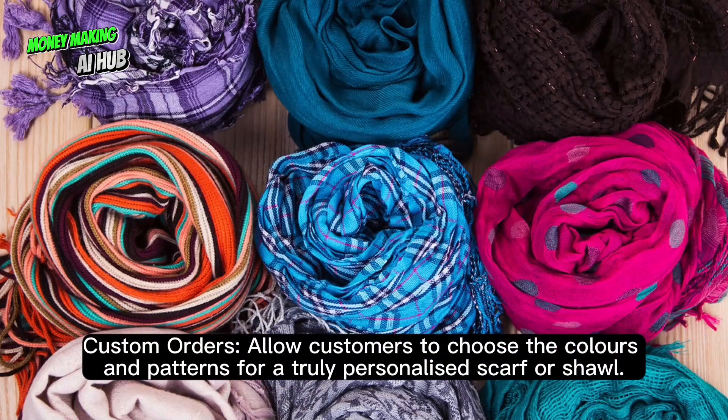Custom orders: allow customers to choose the colors and patterns for a truly personalized scarf or shawl.